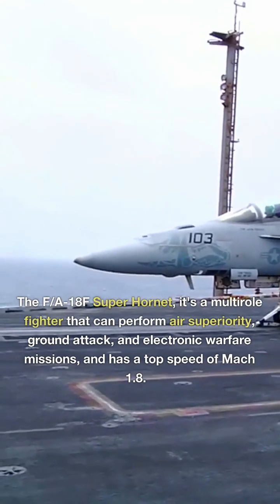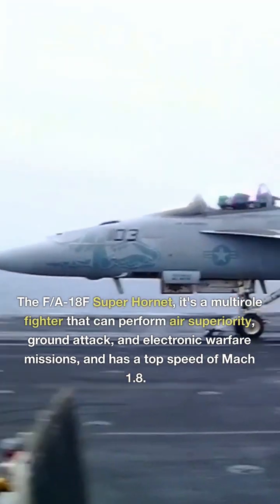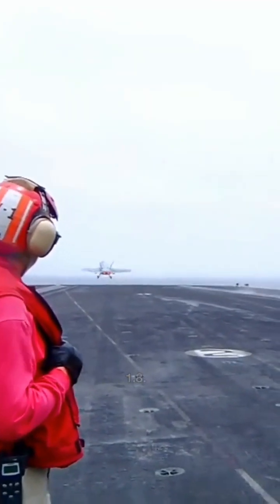The F/A-18F Super Hornet — it's a multi-role fighter that can perform air superiority, ground attack, and electronic warfare missions, and has a top speed of Mach 1.8.